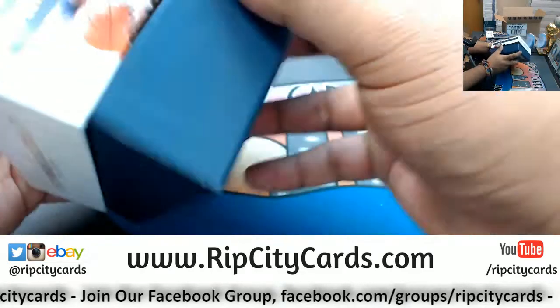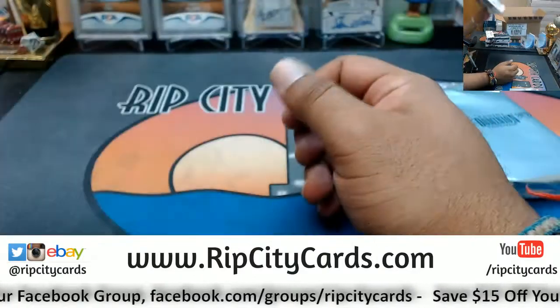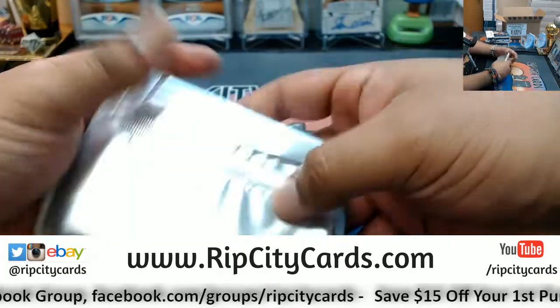One pack per box, three autos and a relic per box on average. Let's see what we got.